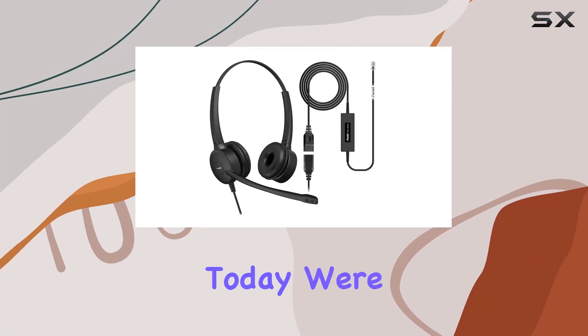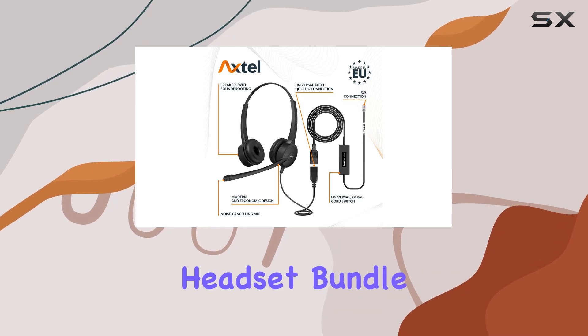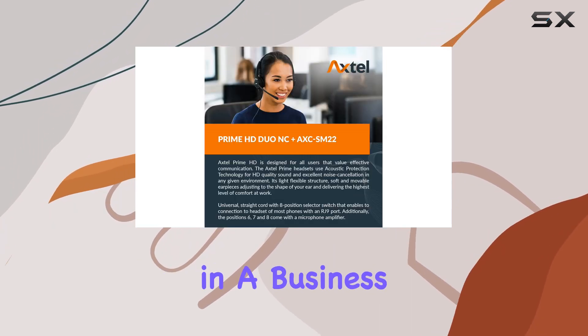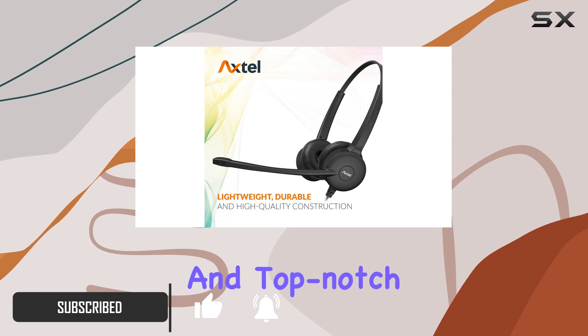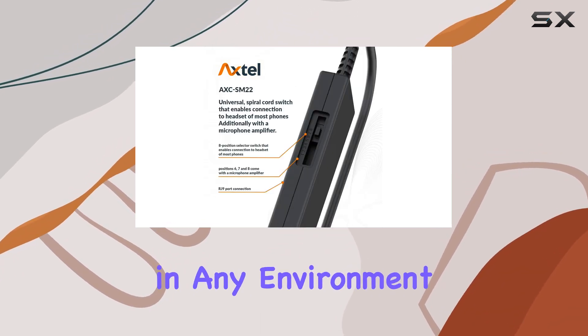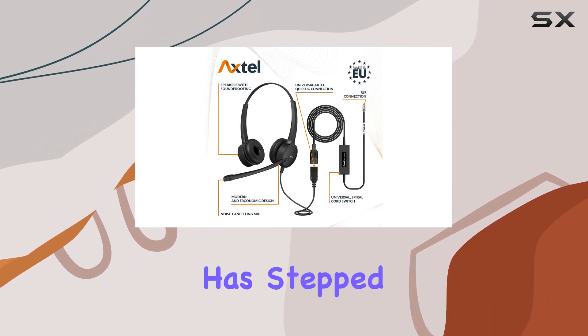Hey everyone, today we're diving into the Axtel Prime HD Duo NC professional headset bundle, designed for those who prioritize effective communication in a business setting. This headset boasts acoustic protection technology, delivering HD sound quality and top-notch noise cancellation for crystal clear communication in any environment. Open space offices can get pretty loud, but Axtel has stepped up to redefine business communication.